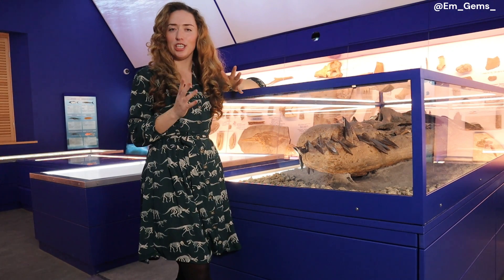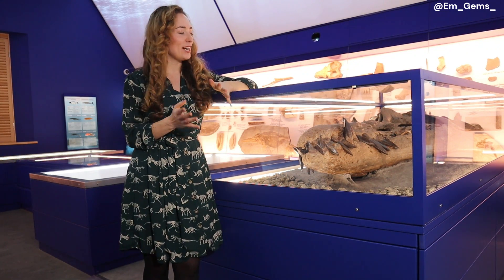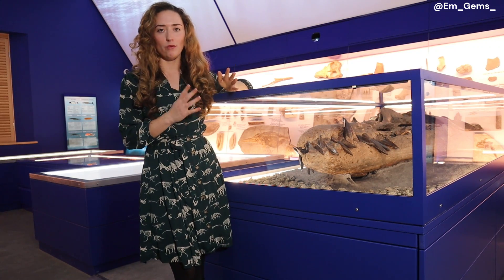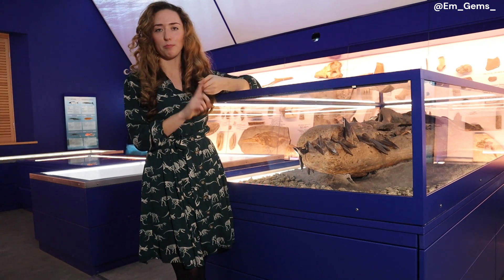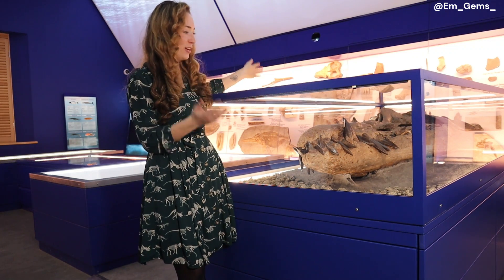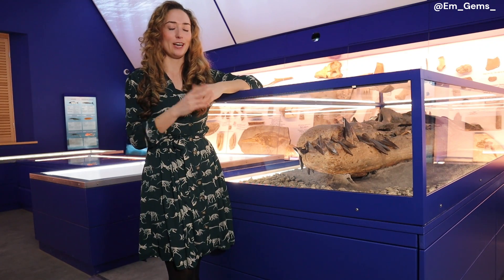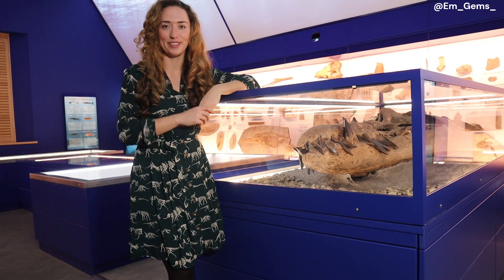Even though these fossils are rare and we don't know a lot about Pliosaurs, it's safe to say these were apex predators of their time. I really hope you enjoyed seeing a little insight into this incredible Pliosaur discovery. If you get the chance, you must come to the Etches Collection down in Kimmeridge to actually see it — photos don't do justice to the size of this beast. The preservation, preparation, and restoration of this piece is really something to marvel at. Please like and subscribe, comment any questions below, and I'll see you next time!